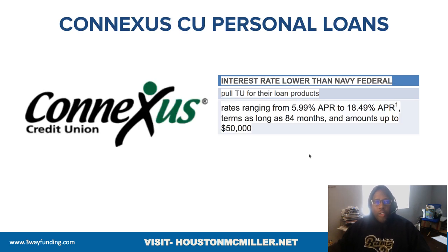Let's talk about the personal loans. Their interest rates are lower than Navy Federal. They pull TransUnion FICO 8 for the loans. If you don't know what your FICO 8 score is, you can click the link below in the description and get your FICO scoring — it'll give you your FICO 8, FICO 9, FICO 2, FICO 5, and the newest one, FICO 10.